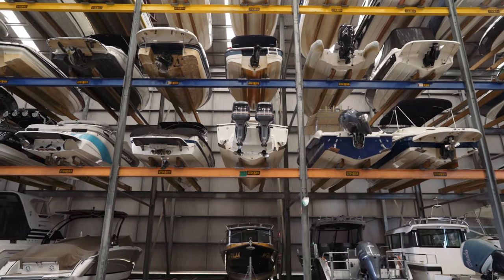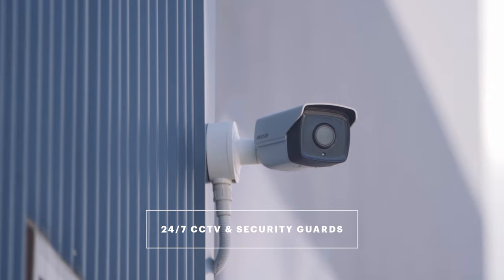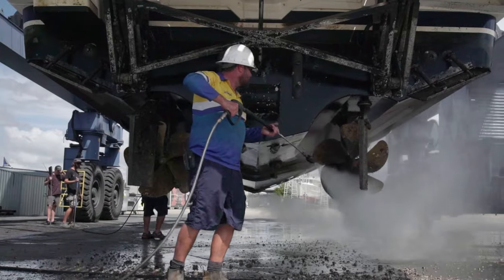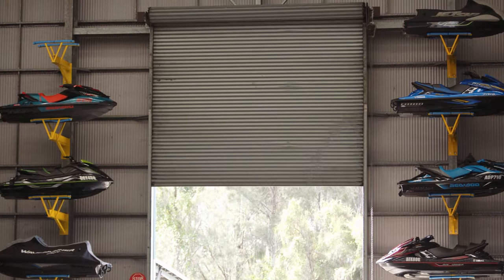Suitable for vessels up to 37 foot, GCCM's dry storage facility offers 24-7 security and complete protection for your boat from the harsh Queensland elements through its fully enclosed and sealed structure.